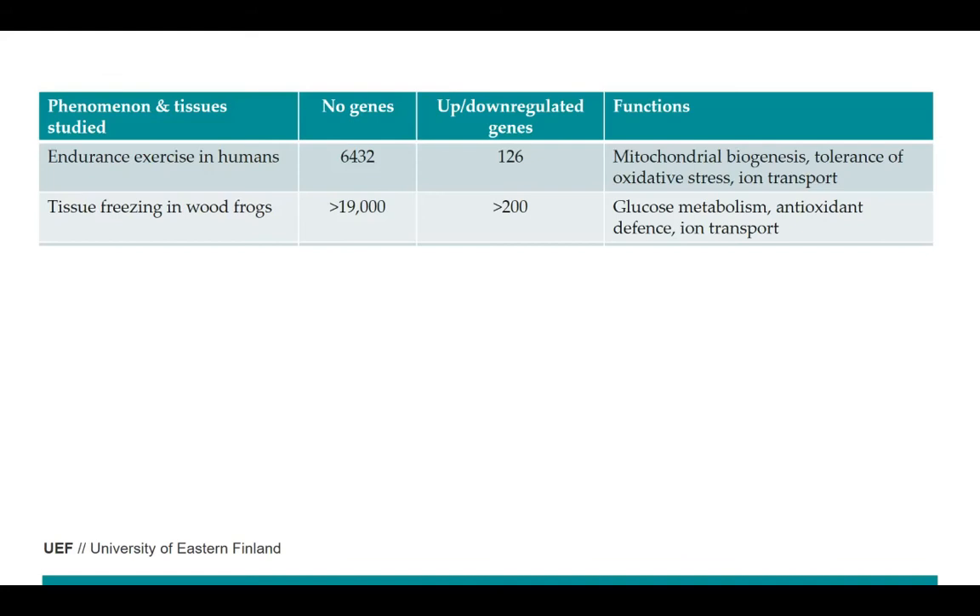We can also explore what happens when tissues are freezing in frogs. They tested over 90,000 genes and over 200 were changing. There was a drastic change in glucose metabolism — which we will discuss later — but also in antioxidant defense and iron transportation.